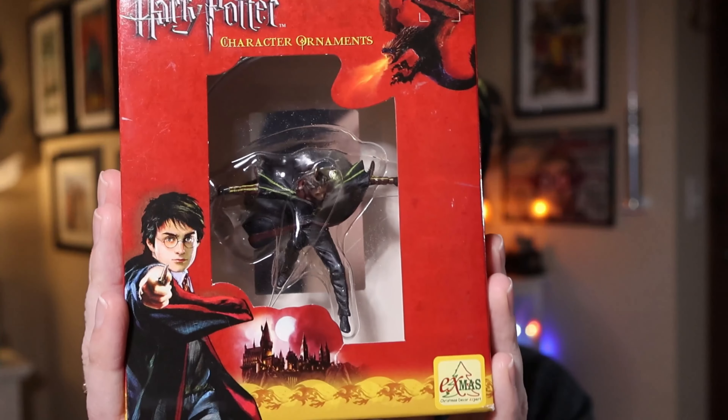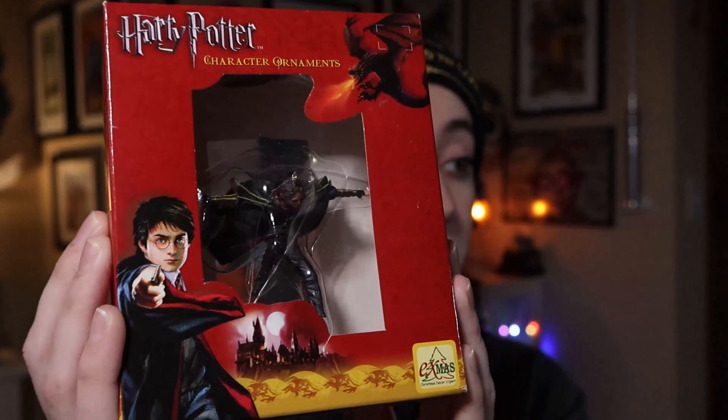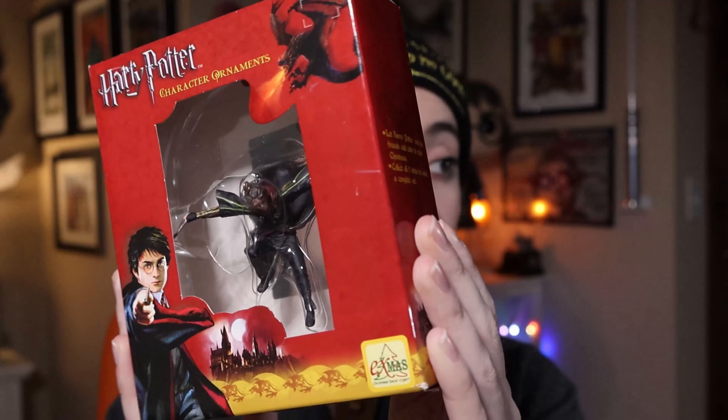Now I do have one more. I can't remember the purchase price of it, but this is Harry from the very first task in Goblet of Fire — this is him fighting against the dragon, taking a giant leap. Now these are all factory sealed, so I can't really show you them.